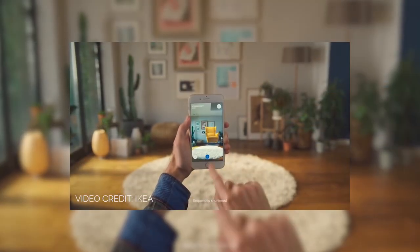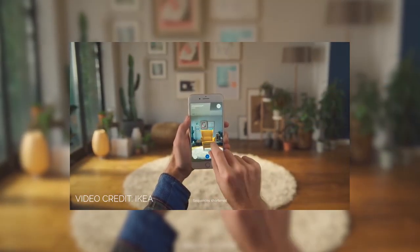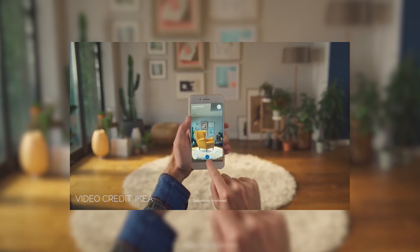Another place we're seeing a ton of augmented reality use is in the retail and online sales market. Companies like IKEA, Amazon, Overstock, and even brands like Gucci are starting to use augmented reality to give consumers more information about the products they want to purchase before they ever have to bust out their credit card or leave the comfort of their house.